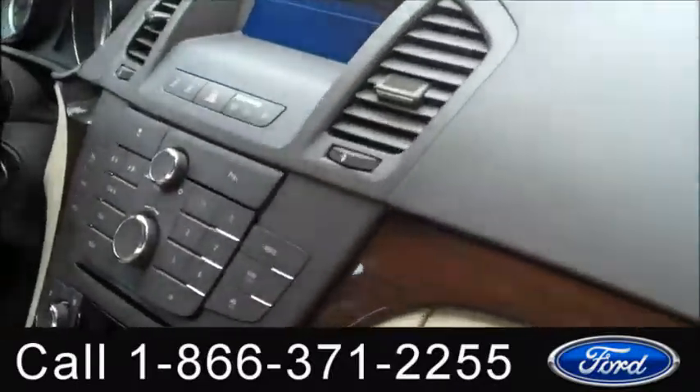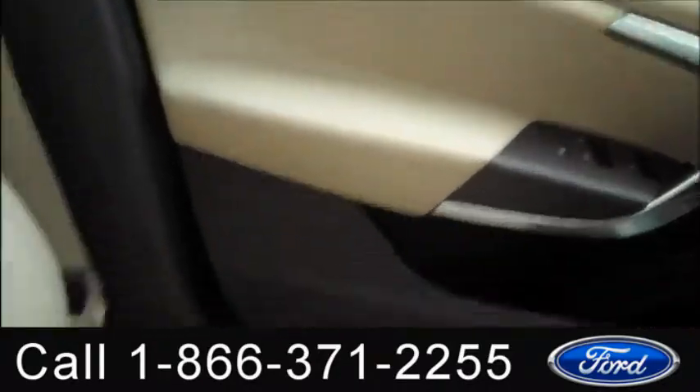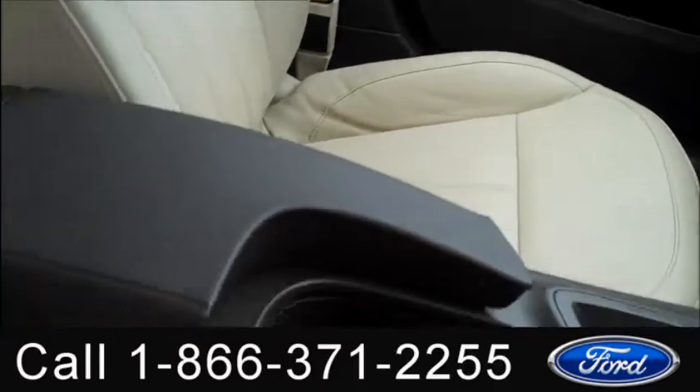The interior is in nice condition. You have satellite radio, heated front seats, cruise control, power windows, locks and mirrors, power driver and passenger seats, and the seats are leather.